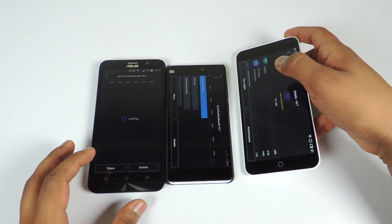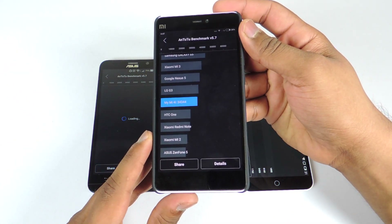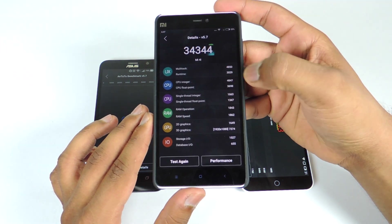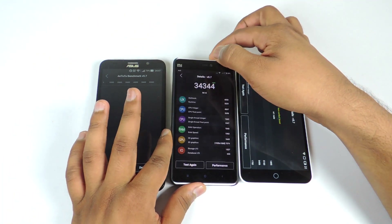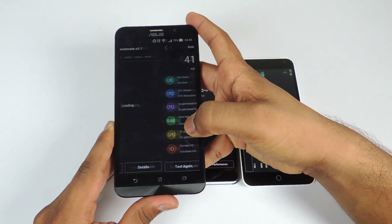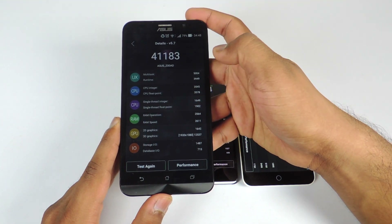Let's take a look at the scores of the Mi4i, which is 34,344. You can see all the details — the scores are very decent for Antutu on the Mi4i. Now let's take a look at the scores of the Asus Zenfone 2. The score is 41,183 — you can pause the video and take a look at the details.